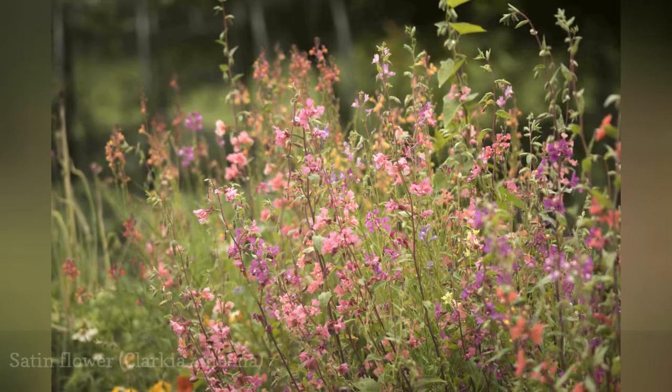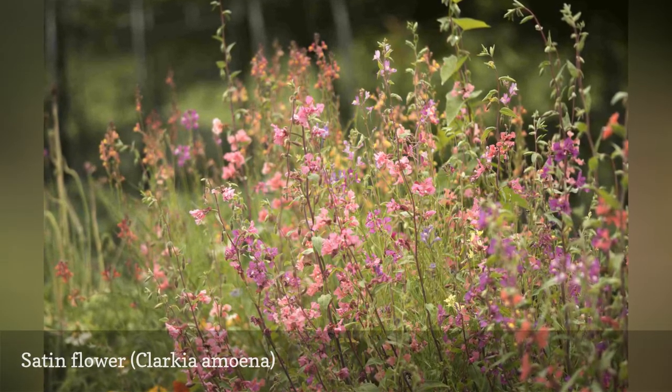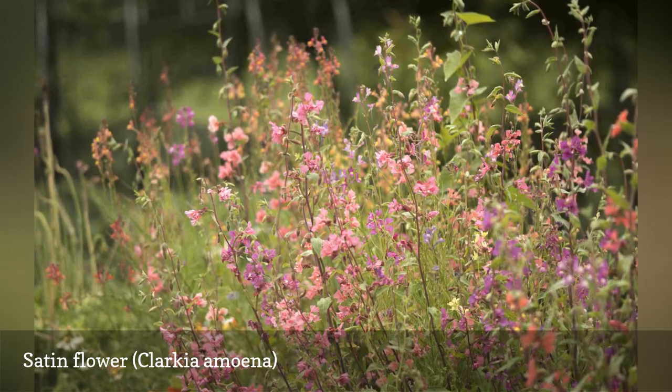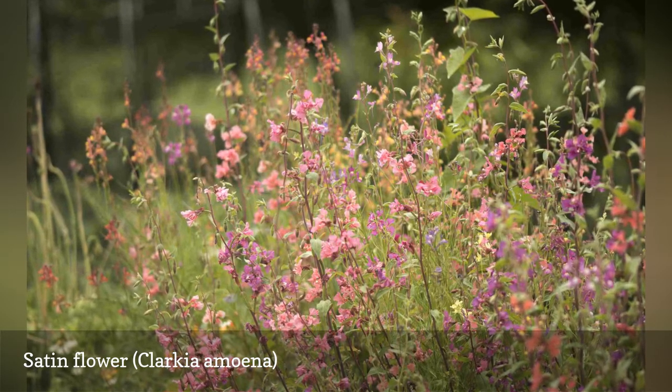Cottage garden plant Clarkia amoena can grow two feet tall, with long stems of flowers. USDA hardiness zone 7 and above can seed them in the fall for blooms throughout winter. Cooler climates should seed in early spring.